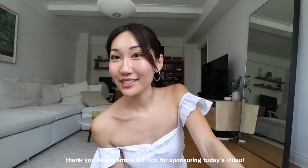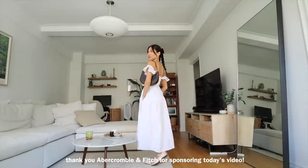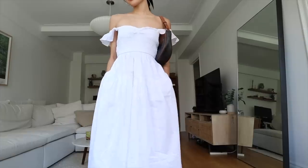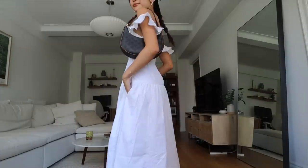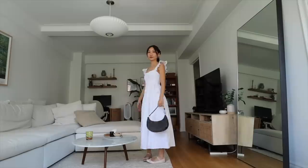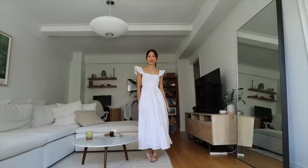This is the little outfit that I put together for this super dreamy place. The dress is from Abercrombie & Fitch — huge fan of them, I've shown a bunch of their outfits in my videos before. This one is just the perfect little summer dress: it's flowy, it's breathable, and I just love wearing white dresses in the summertime. I'm also going to show you guys some of the other pieces I got from Abercrombie.